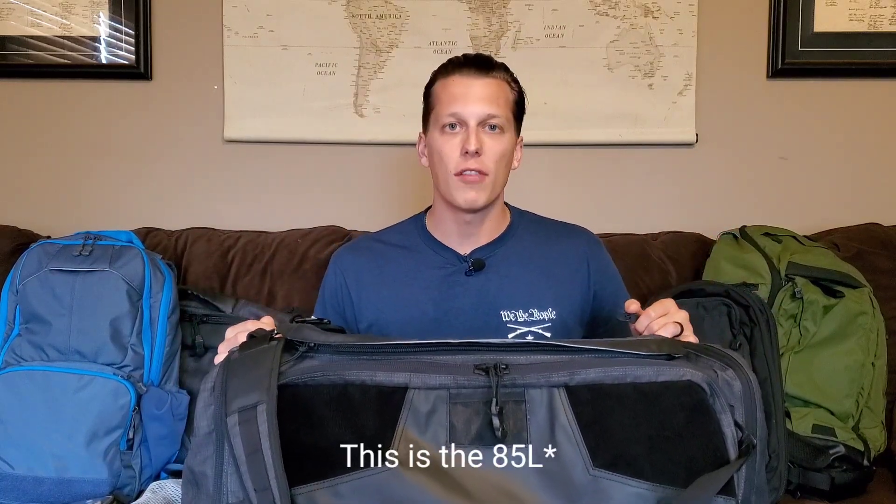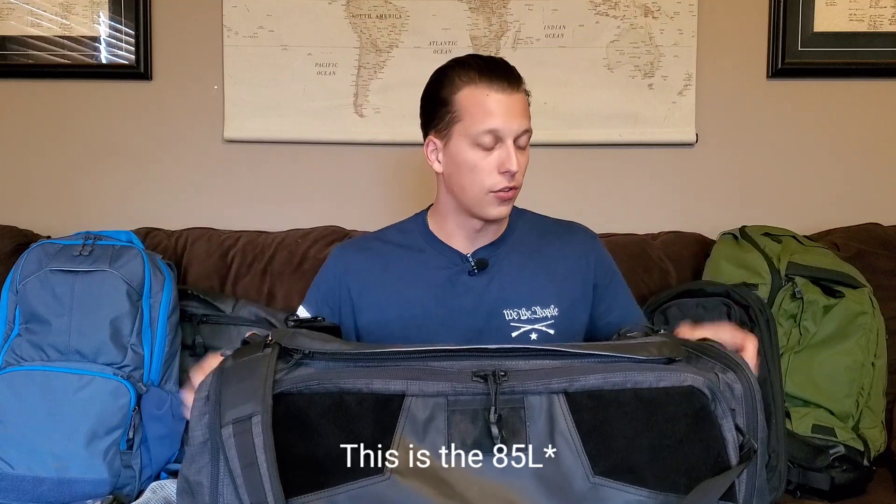So with this bag, this thing is fantastic for those of you that like to travel on small trips, or you can take this on a bigger trip depending on how light you want to pack. Me and Kayla take this on our weekend trips. We put all of our clothes, everything that we need in one bag and it's really nice. It's handy, it's all low profile.